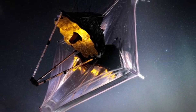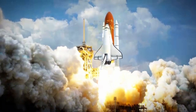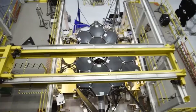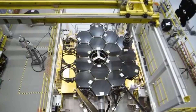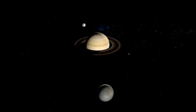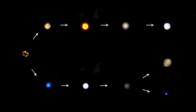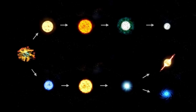The James Webb Space Telescope made history with its launch on December 25, 2021, after years of meticulous planning and overcoming numerous obstacles. The world watched as this groundbreaking telescope embarked on its journey into space. The JWST was launched aboard an Ariane 5 rocket provided by the European Space Agency from the Guiana Space Center in French Guiana, located on the northeastern coast of South America. The launch was a high-stakes moment, but it proceeded flawlessly, setting the JWST on its unique path.